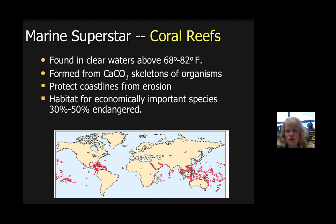Coral reefs are truly the superstars of the ocean. They exist in very specific water conditions. There is such a thing as a really deep water coral that doesn't photosynthesize — instead it uses chemicals near deep sea vents. We're talking about the coral reefs that require sunlight and temperature conditions between 68 and 82 degrees Fahrenheit. These types of corals are formed by calcium carbonate, CaCO3, and they protect coastlines from erosion. In addition, they can actually help coastlines from damage of hurricanes and tsunamis.